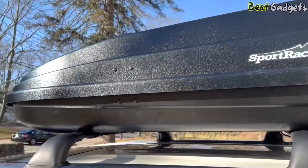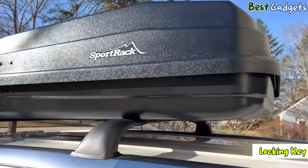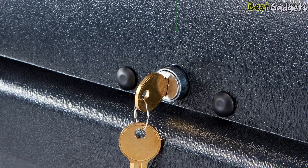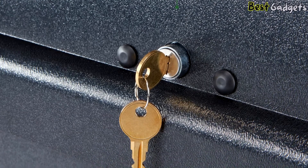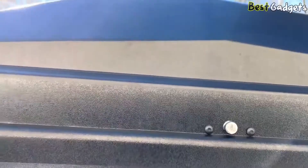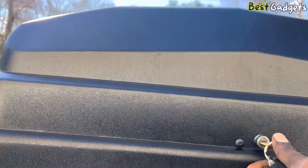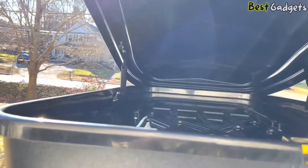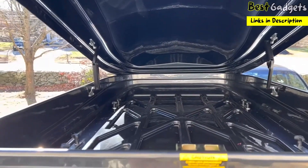The Vista XL comes with a lock and key — the key must be inserted to open the box, and conversely you cannot remove the key unless the lid is closed and locked. It's a basic but effective safety feature. This cargo box is water resistant but not waterproof; it does not have weather seals but should keep contents dry in all but the most heavy downpours.